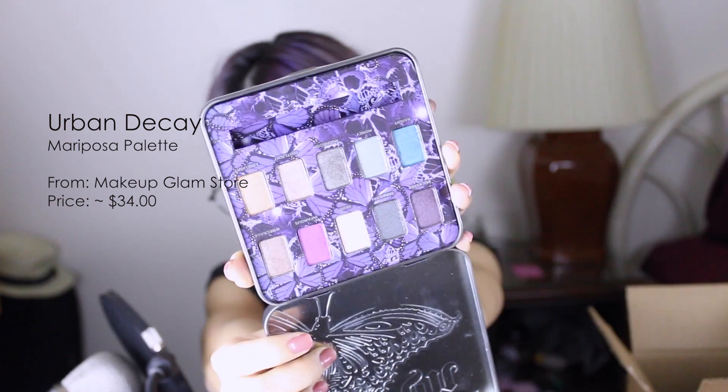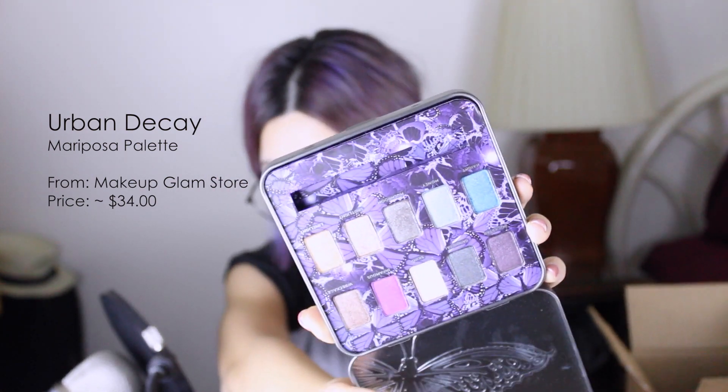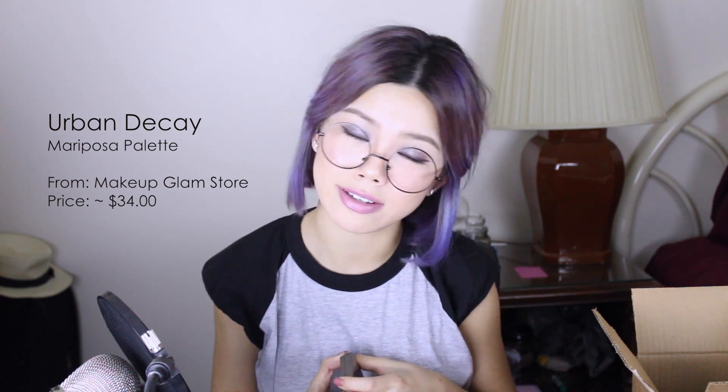Speaking of Urban Decay, I also got this Urban Decay Mariposa palette from that site. It comes with 10 shadows, all of which are very pigmented and easy to wear — they're all kind of a satin finish. I'm doing a tutorial with some of these colors for a spring look, so stay tuned for that. We all know how pigmented and buttery smooth Urban Decay shadows are and how easy they are to wear. Unfortunately you can't get this on their website anymore since it's discontinued, but you can still get it on the Makeup Glam Store website at a discounted price.